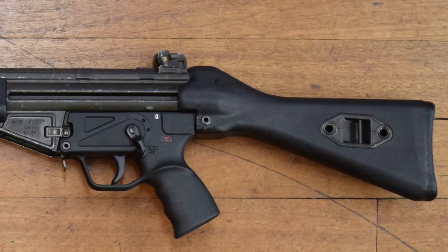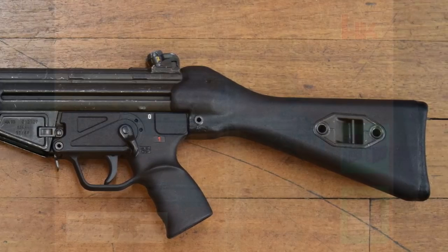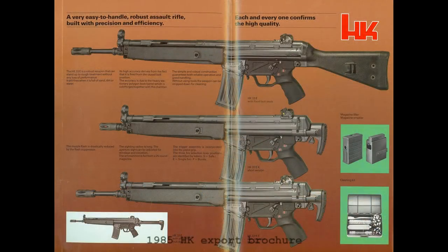The rifle came in two main variants: a full-length version with a fixed stock which could be fitted with a collapsible stock, and a shortened K variant with a shorter barrel. The weapon came with either a safe/semi/full-auto or safe/semi/3-round burst fire control mechanism.